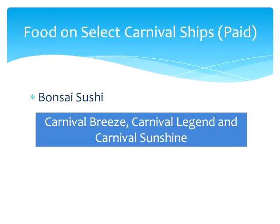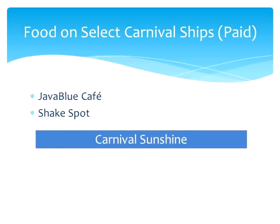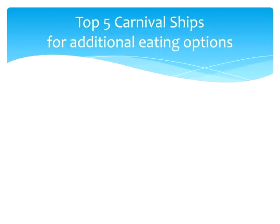Banzai Sushi is a reasonably priced sushi restaurant available on the Carnival Breeze, Legend, and Sunshine. There is also an upscale coffeehouse as well as a shake bar, which are only available on the Carnival Sunshine.